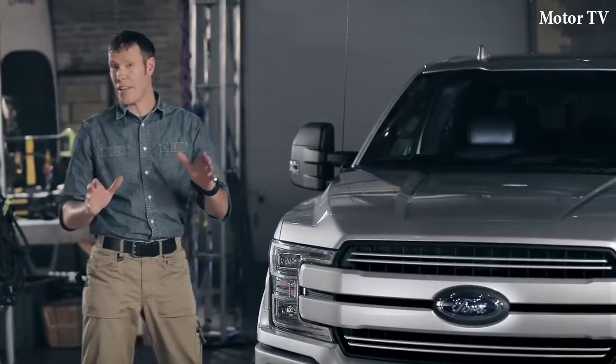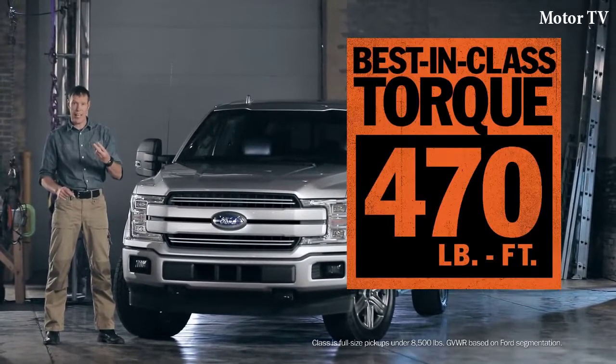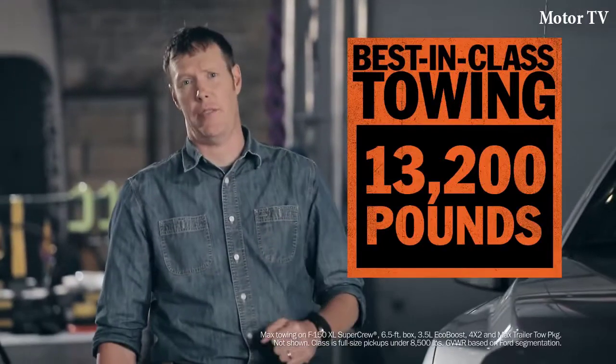And if you need best-in-class, you got it. Best-in-class torque. Best-in-class payload. Best-in-class towing. In fact, F-150 can now tow 1,000 pounds more than last year's models.